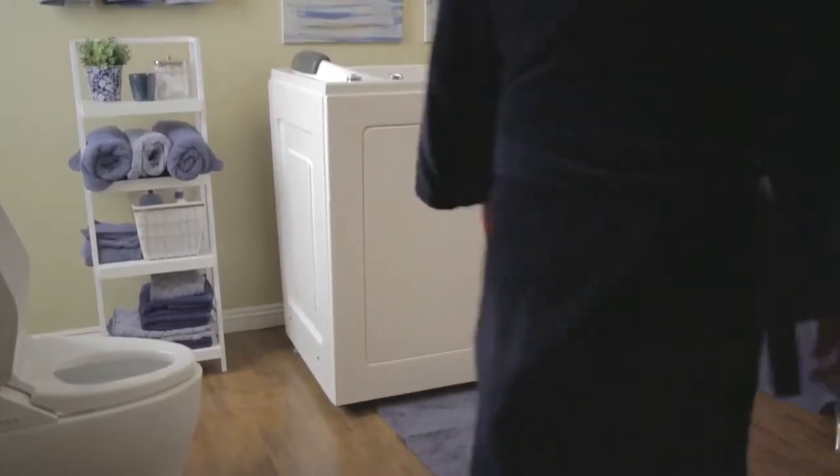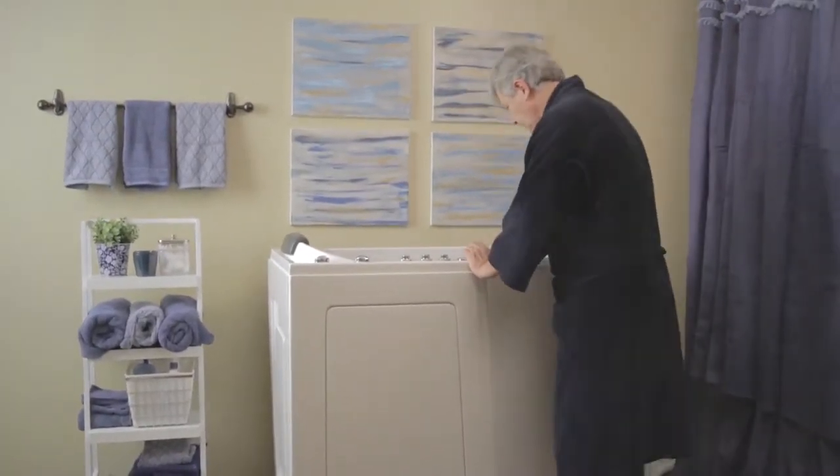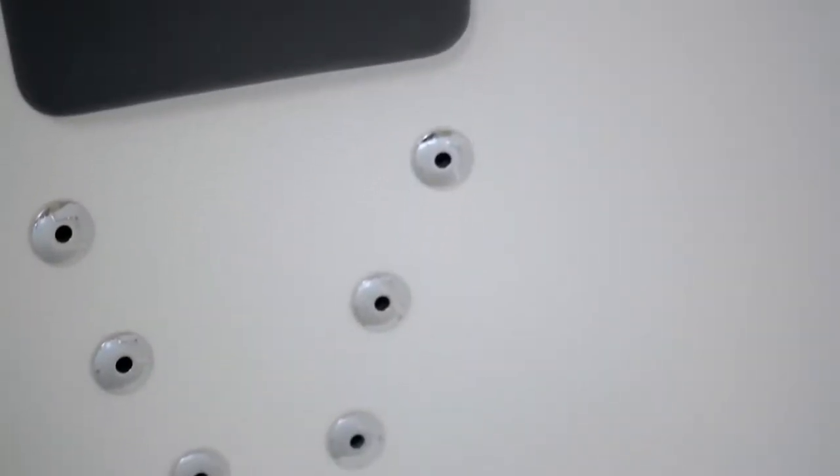American Tubs are all customizable with bonus features that will help alleviate pain and stress. The American Tub built-in massage system has 20 state-of-the-art air jets to help massage your entire body, while the Whirlpool massage system is designed to hit all the key pressure points with a more focused massage.